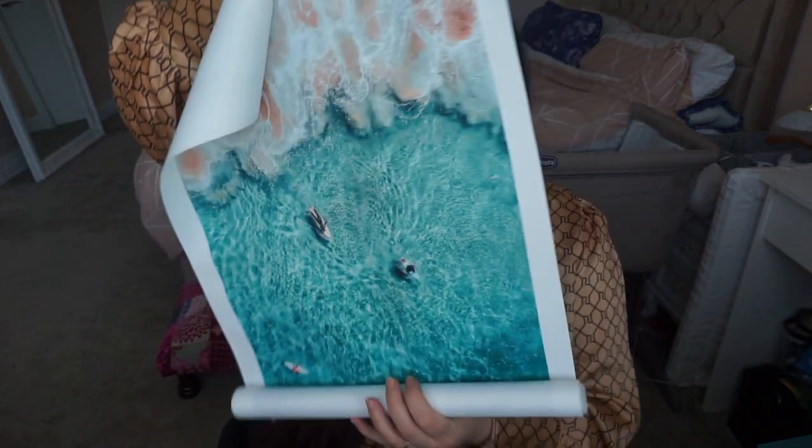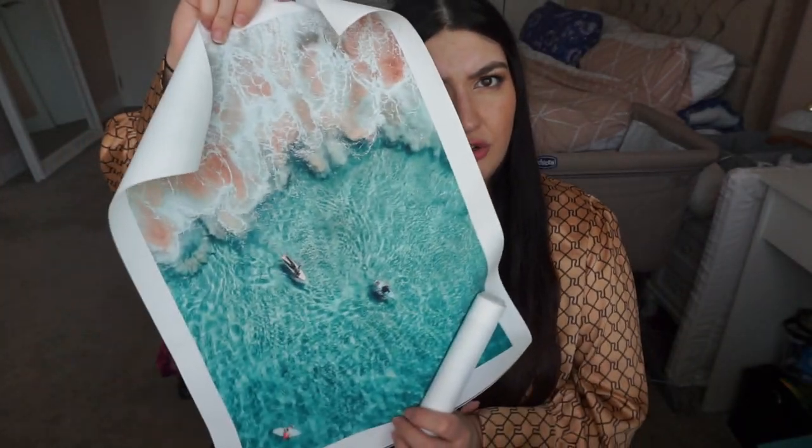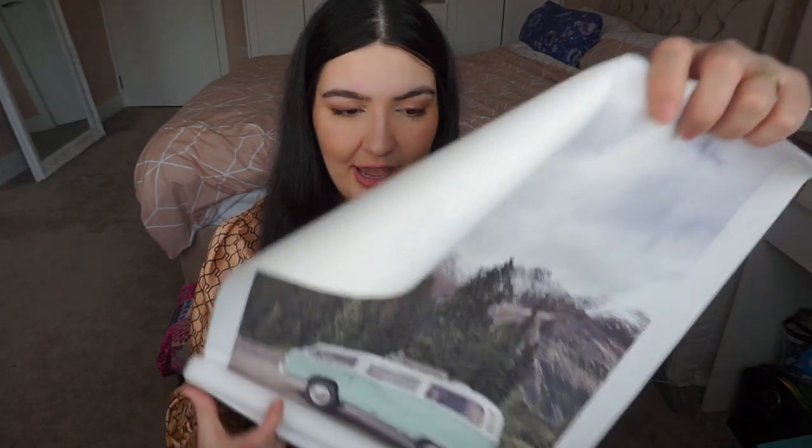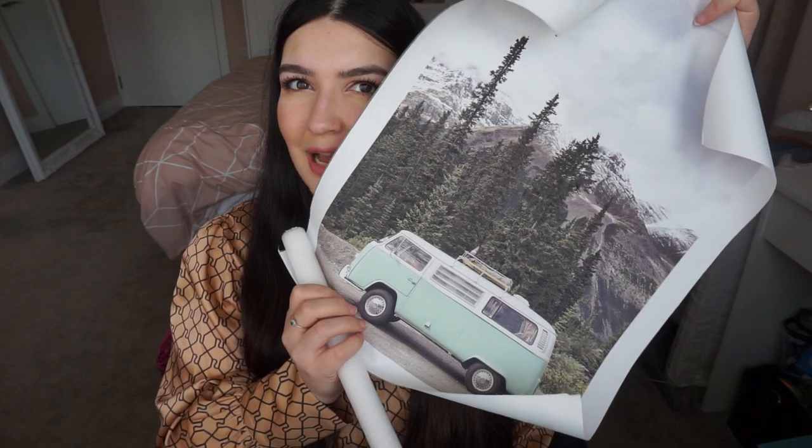I also got some posters. They're printed on a material rather than paper. Me and my husband have been buying lots of frames because we're putting pictures up around the house. I love this camper van one — it's so cute. My front room is green and blue, so I got sent a green and blue poster to match.